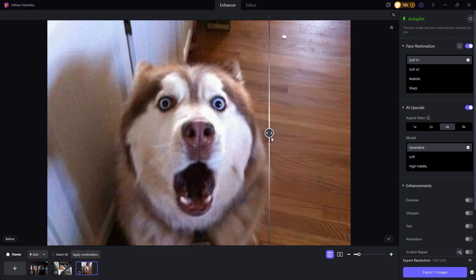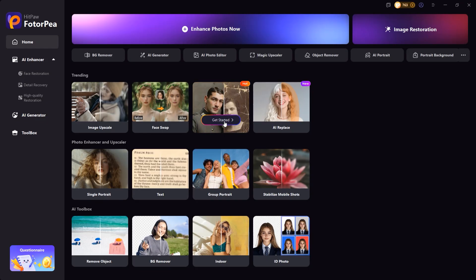Before and after. Let's move on to the next feature: image restoration. HitPaw's AI restoration model removes noise, repairs damage, and even colorizes black and white photos.